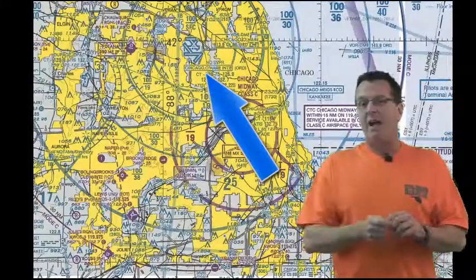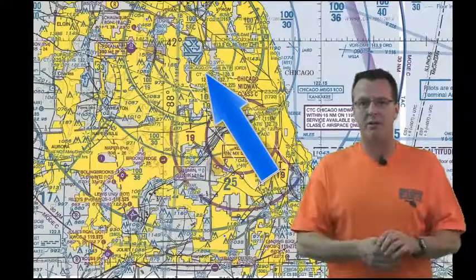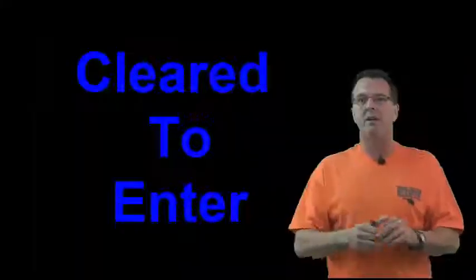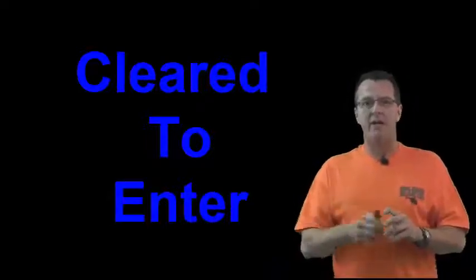The other important thing an examiner is going to ask you: what terminology must you hear to get into Class Bravo? You must hear 'cleared to enter.' If you don't hear 'cleared to enter,' you cannot enter that airspace.